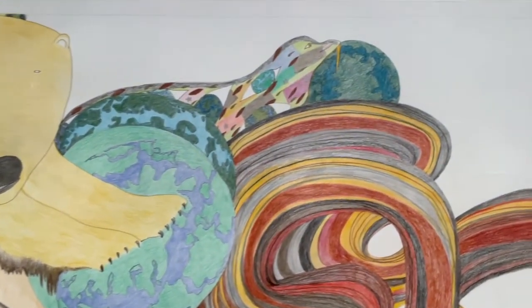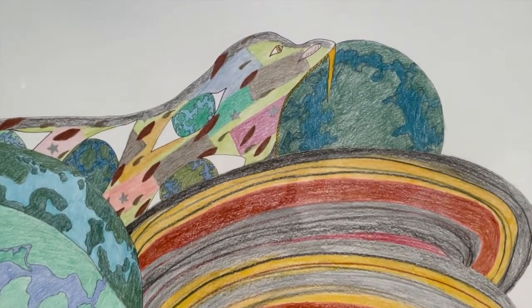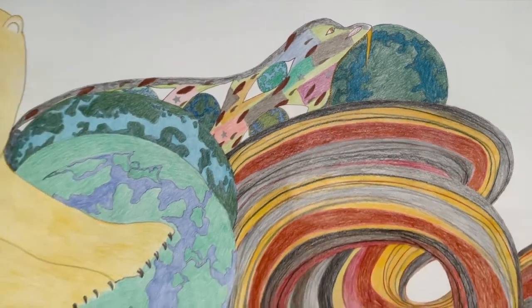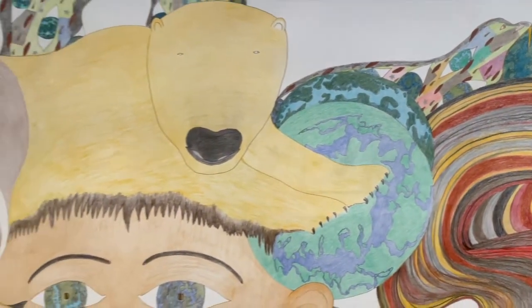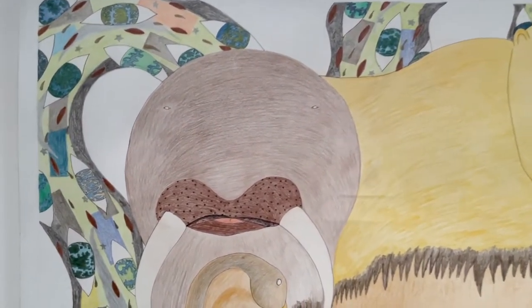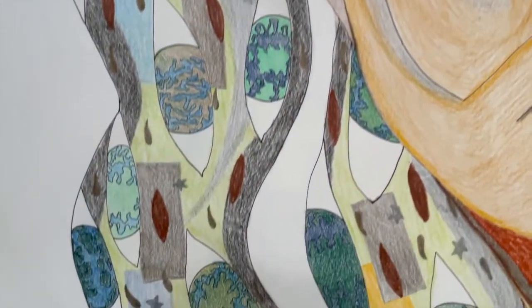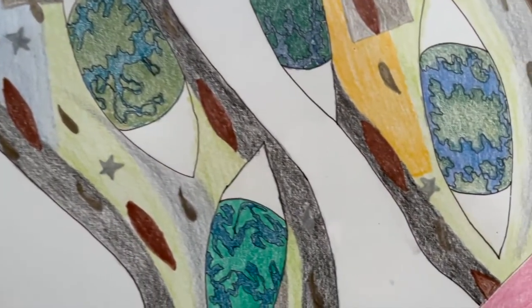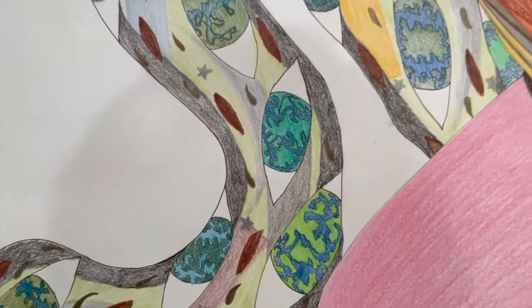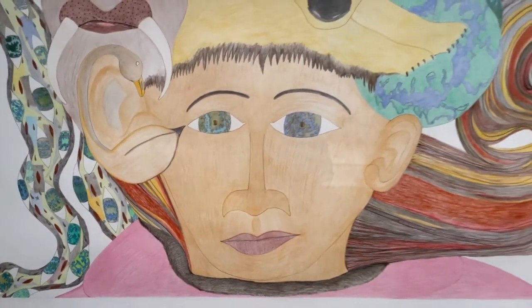There's a serpent that winds its way connecting all of these figures together. It wraps from the bottom left around the top, ending on her hair at the top right. Its fangs are grabbing yet another globe, and its body also has globes all throughout, finishing with this wonderful hair.